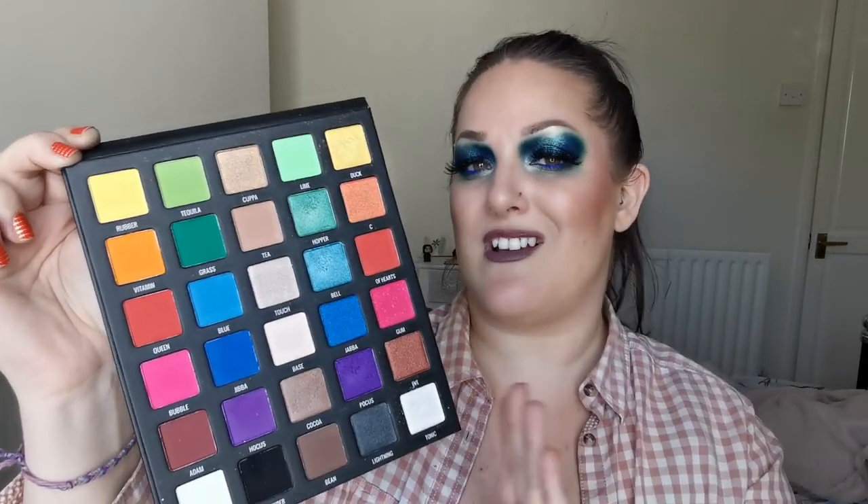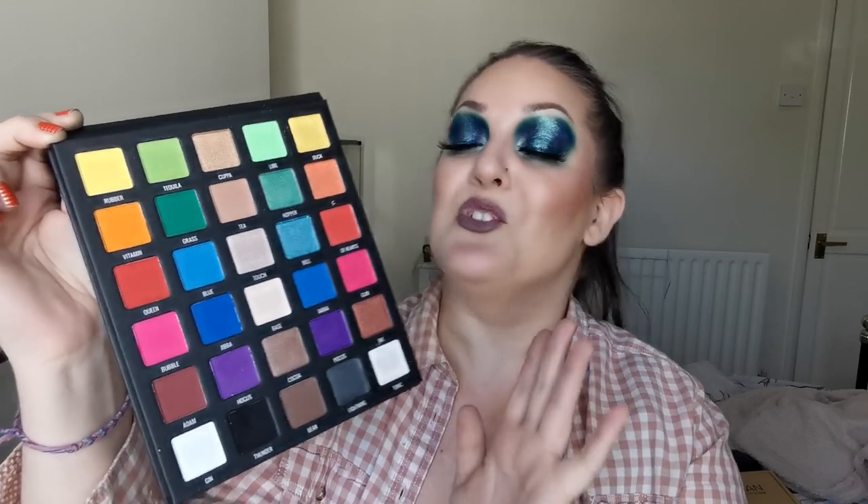So next up is Sample Beauty - this is the Equalizer palette. Absolutely amazing palette, this was a gift from my daughter who knows me very well. The quality again is just amazing. I also love how they've got the corresponding ones: Rubber Duck, Tequila Lime, Cuppa Tea, Touch Base, Hocus Pocus, Thunder Lightning - it's little quirky things like that that get me. I love it. This beautiful palette has so many options for looks.